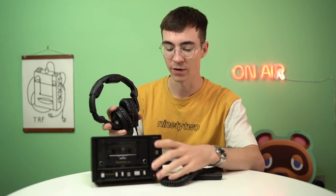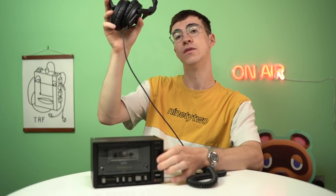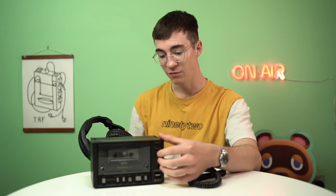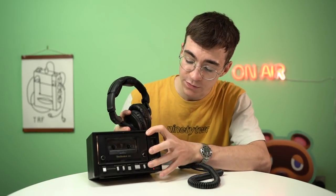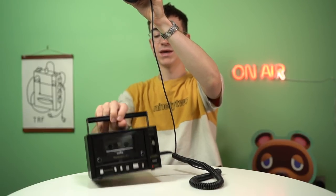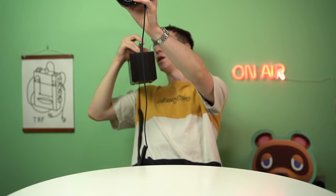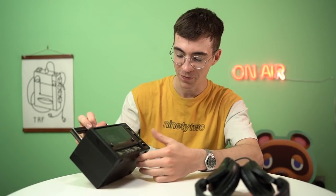That works absolutely perfectly. I'm going to have to talk over this because otherwise the video will get a copyright claim, but you can hopefully hear that it's actually working. The volume slider is a tiny little bit crackly still - it could probably do with some actual spray contact cleaner to get further in - but that's a lot better and I can actually find a quieter spot without it sounding all crackly. Let me quickly show you the microphone - if I press the pause button and talk, you should be able to hear me speaking through the microphone. You can see it works and it's very nice and high quality.